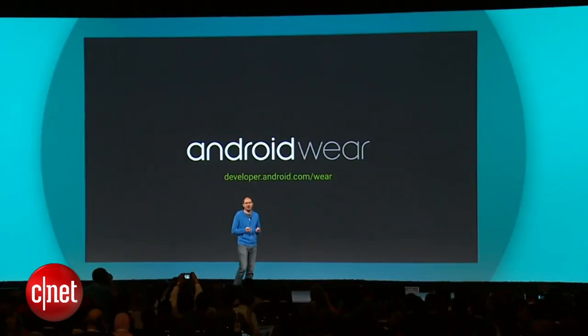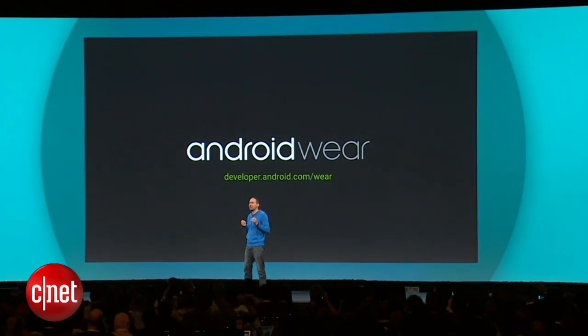Those are just the first three watches. There are many more on the way, and we're thrilled to enable developers across the world to build apps for what we believe will be a revolutionary new form factor.